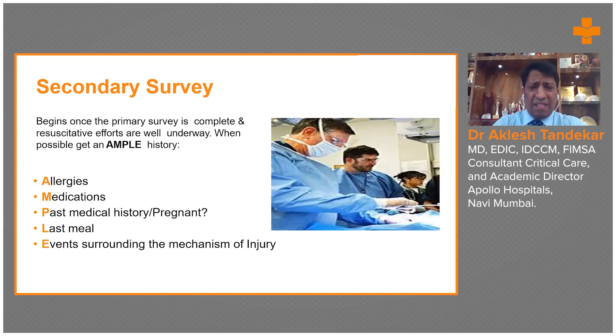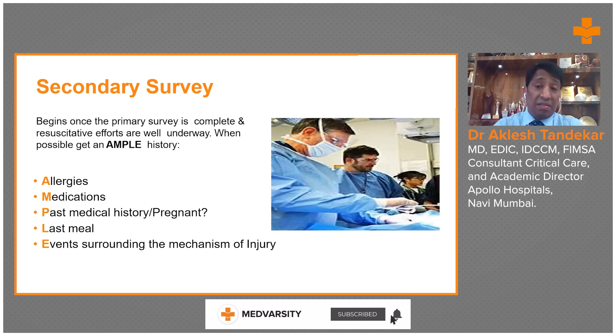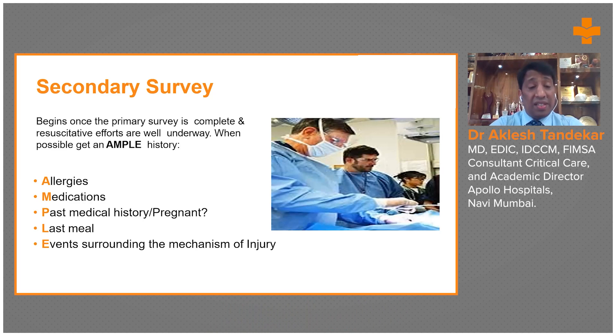The secondary survey is a detailed, thorough head-to-toe examination. It includes looking for bleeding in the scalp, bleeding from the ears, nasal cavities, eyes, or oral cavity, as well as injuries at the tracheobronchial tree, chest rib fractures, and cutaneous emphysema.